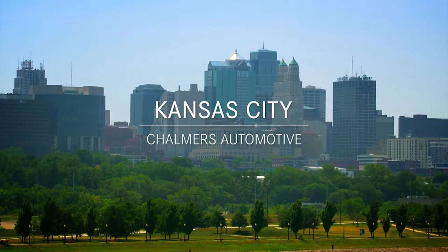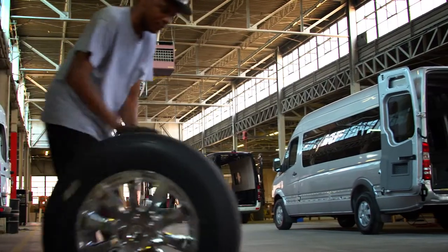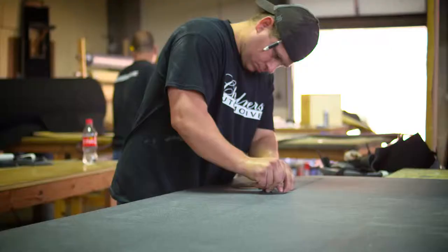There were upfitters who were specializing in dealing with the Sprinter van. We found Jack Chalmers out in Kansas City and just loved working with him and his team.